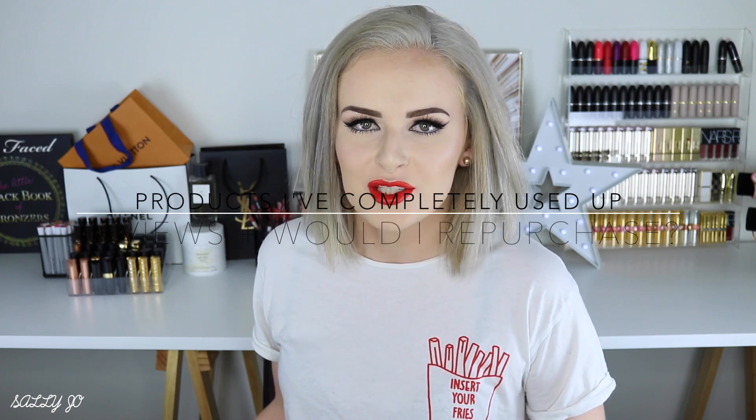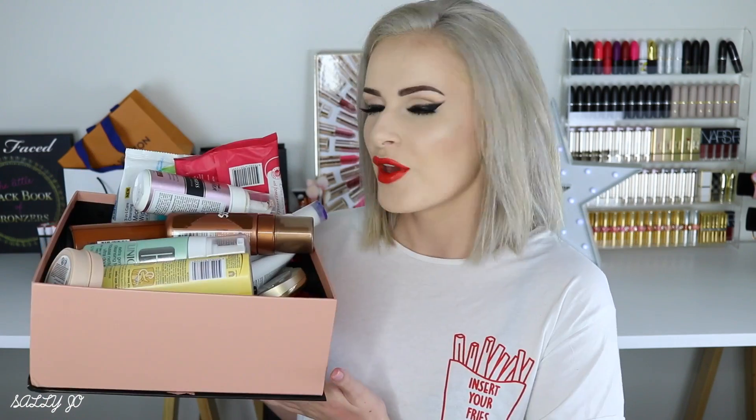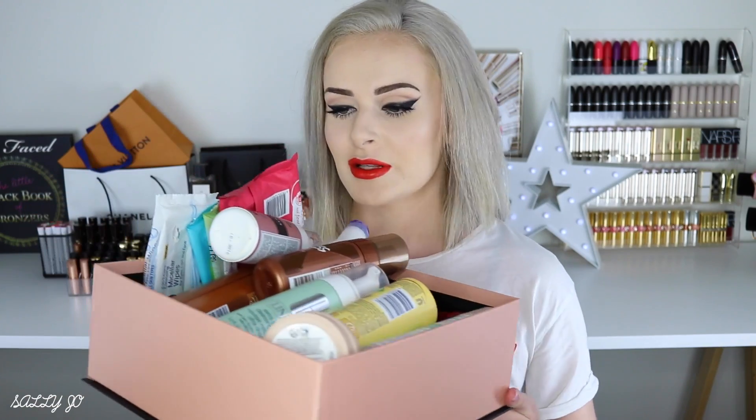Hey guys, today I bring to you empties. If you haven't seen one of these videos before, the concept is you just do a little review on products that are literally empty. It gives a good indication of how you actually found the product since you used up the entire thing. So without further ado, let's get into it.